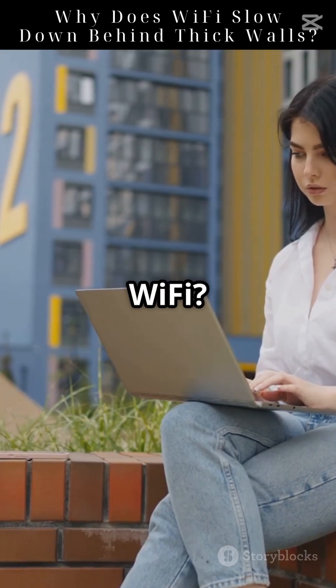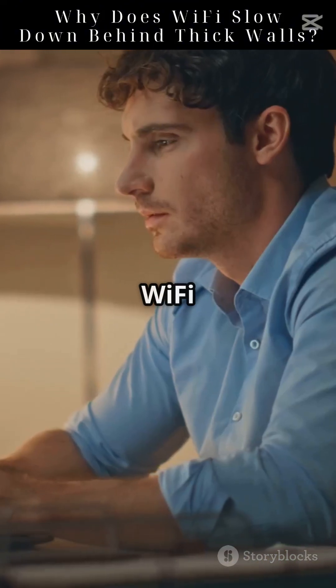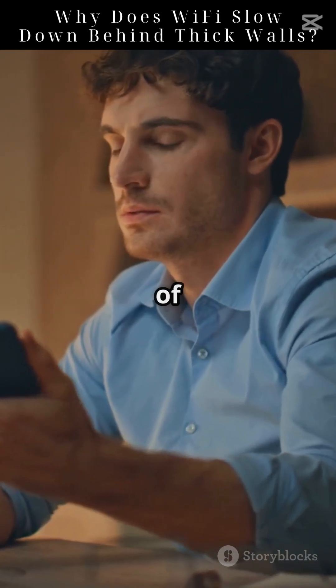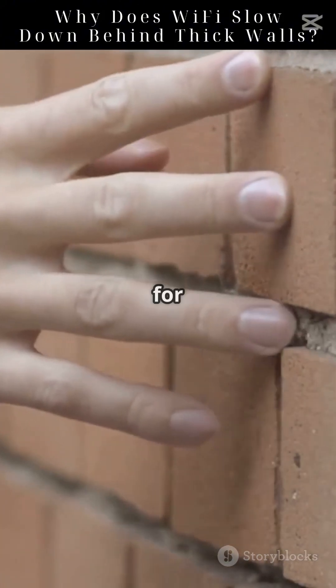So how do you fix weak Wi-Fi? Move the router to an open space — this can help the signal travel more freely. Or try a Wi-Fi extender, which rebroadcasts the signal to extend the range of your network. Finally, use 2.4 GHz for distance and 5 GHz for speed.